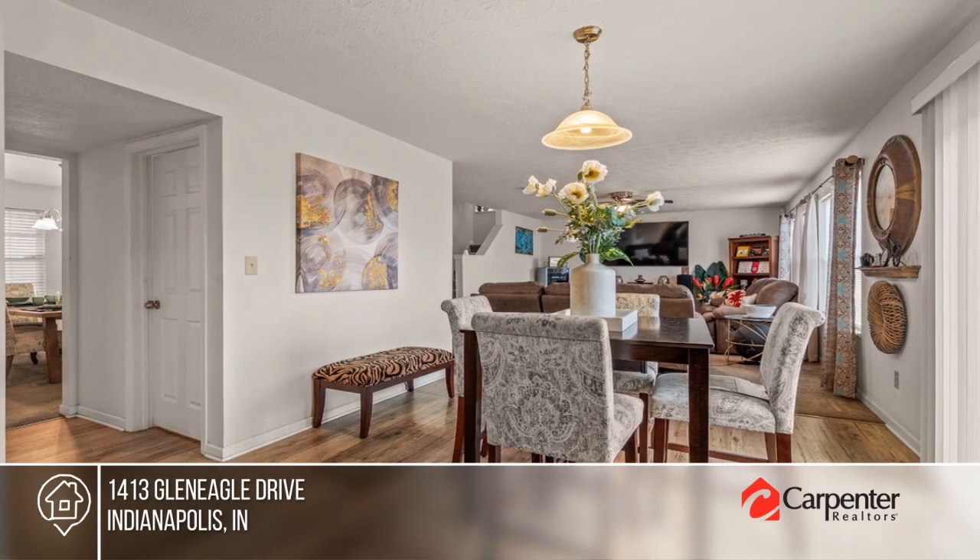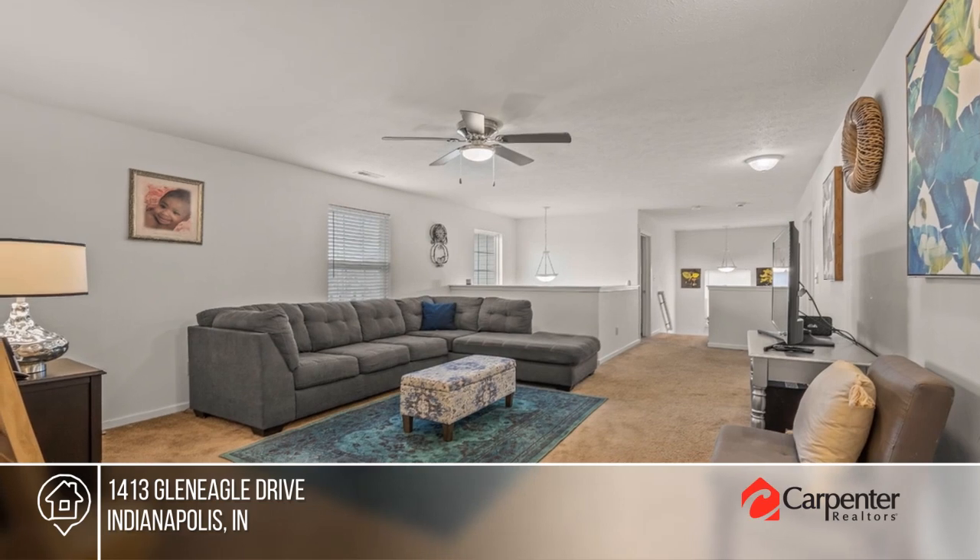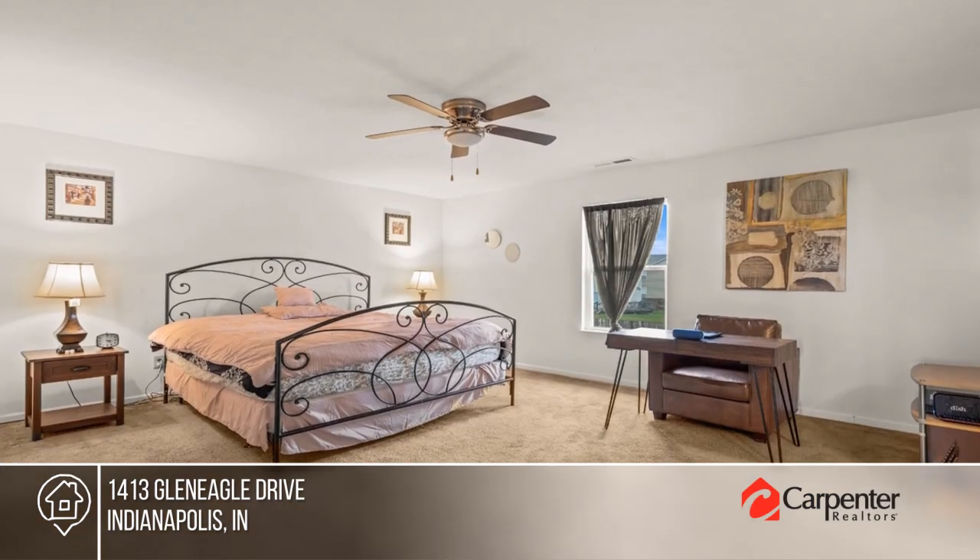There are four bedrooms including a large primary suite. Enjoy plenty of outdoor space ready for all your finishing touches.